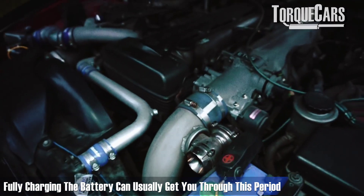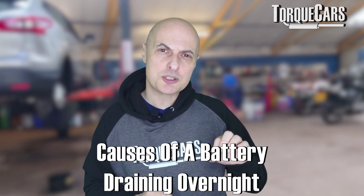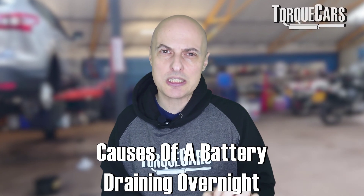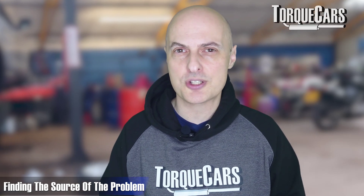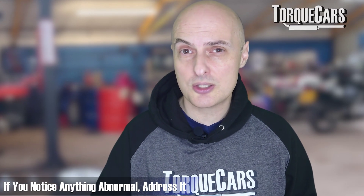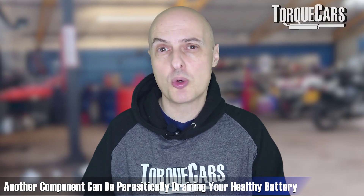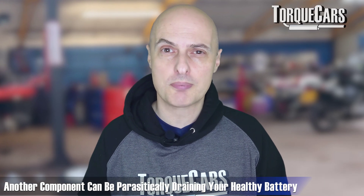Charging the battery up fully is normally enough to get you through this period where it's losing current, but you've probably got a problem with the battery itself. If you've just replaced the battery and know you've got a good quality one in the car, then it's going to be a parasitic drain — or parasitic draw — from another component within the car.